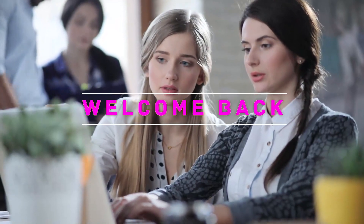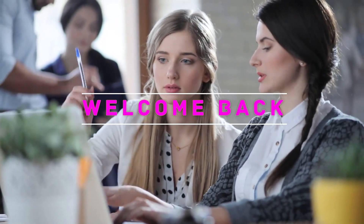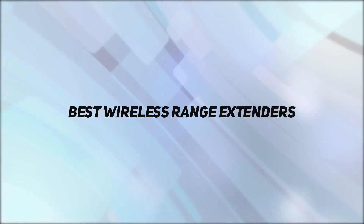Hey, welcome back to my channel. In this video, I'm gonna talk about the top 5 best wireless range extenders.